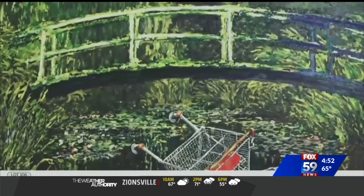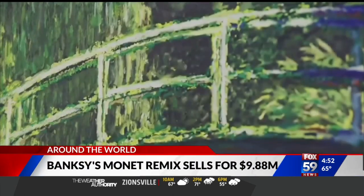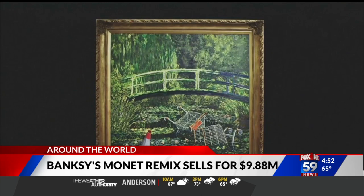British artist Banksy's modern take on a Monet classic fetches nearly 10 million dollars at auction. The 2005 work is called Show Me the Monet and recreates the serene setting in Monet's Water Lilies painting. But in Banksy's take, the pond filled with water lilies is turned into a dumping ground with two abandoned shopping carts and an orange traffic cone floating in the water.